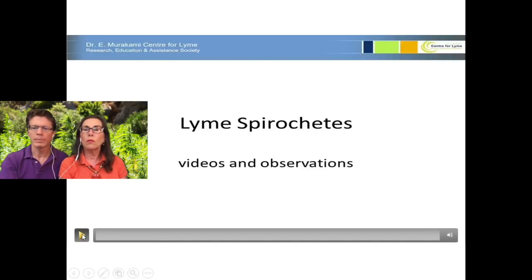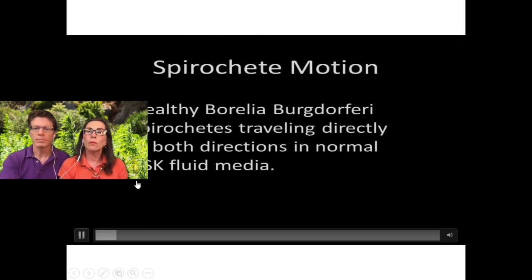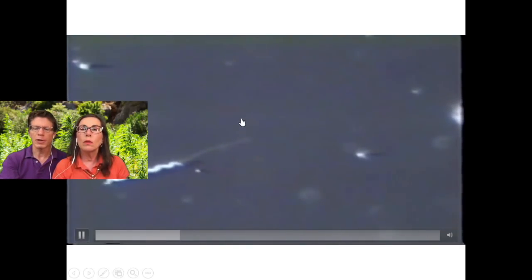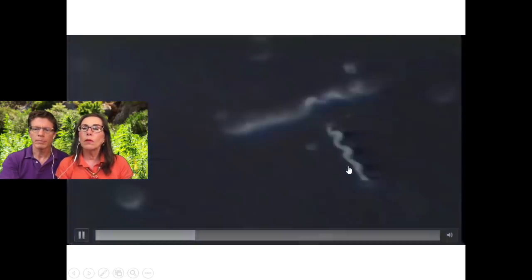My partners did a study on live spirochetes. It shows you the corkscrew form in BSK — Barbour-Stoner-Kelly fluid. This shows the spirochetes in motion, going one way. They're very adept. They have 138 genes, so they're highly intelligent bacteria — spirochetes. They go backwards and forwards by completely turning their core right around.